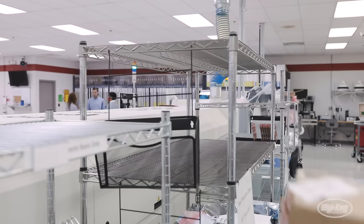A lot of the parts we're using for automation are coming off the shelf and being used to build the things that we're trying to do to help automate our own future.